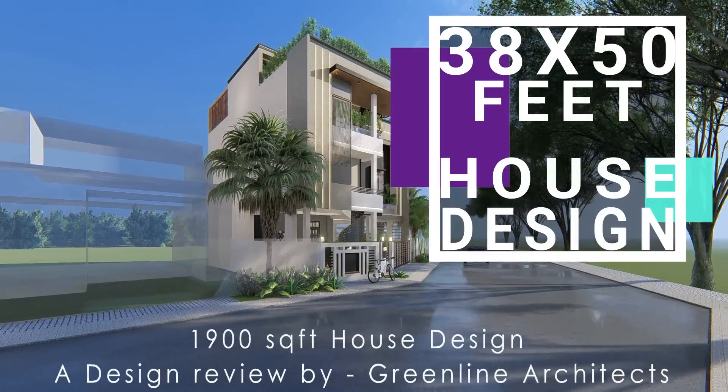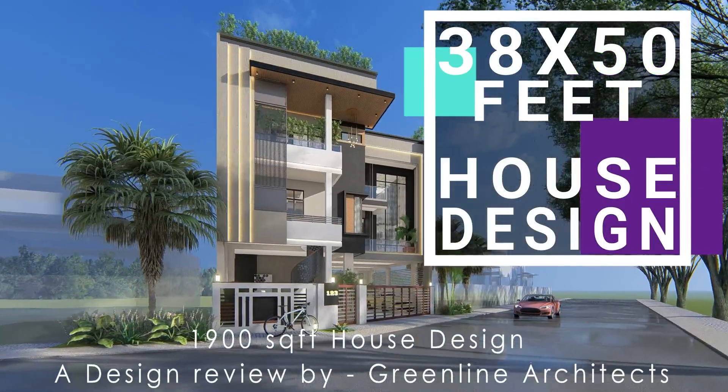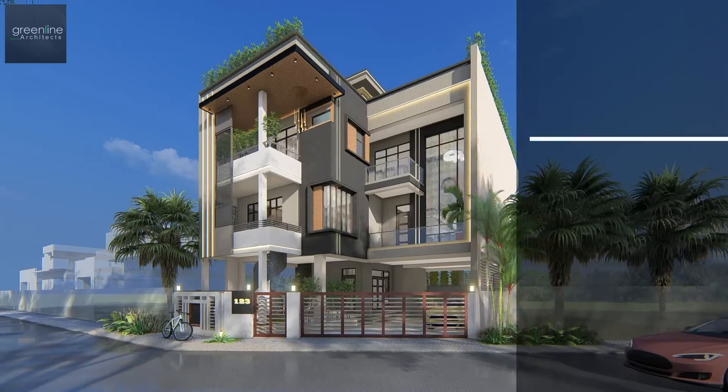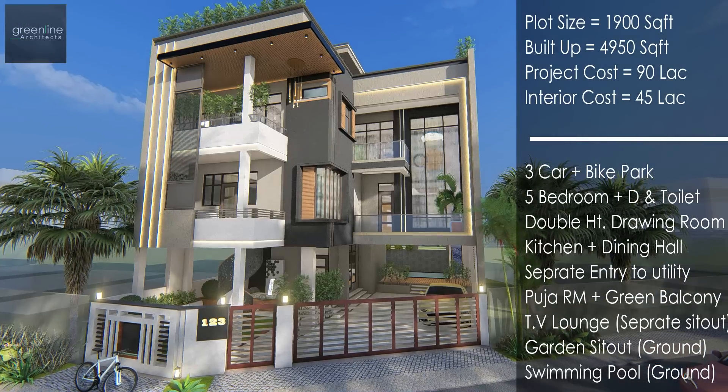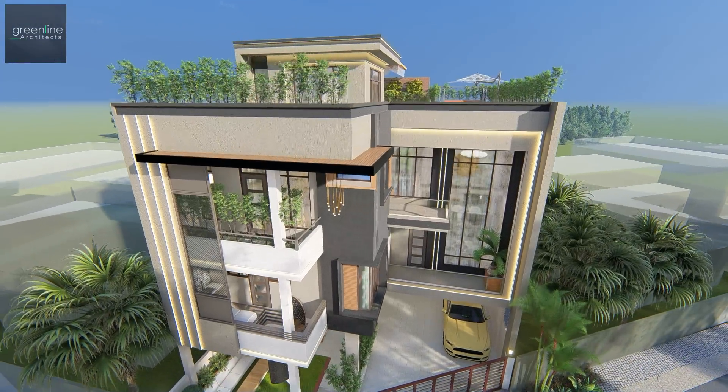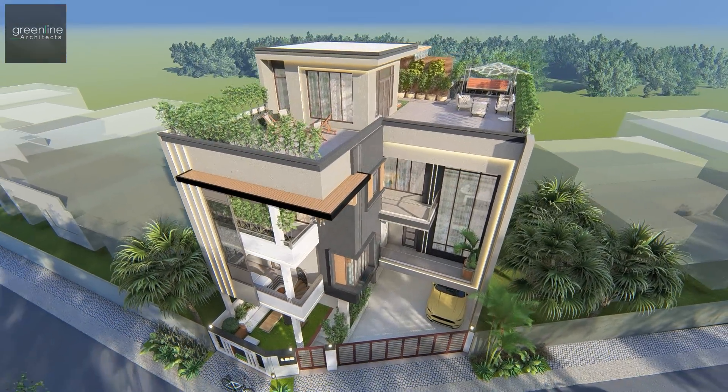Hello and welcome to Green Line Architects' YouTube channel. Today we are going to present a design review for a 1900 square feet plot area. The elevation is an effluent blend of glass and concrete.